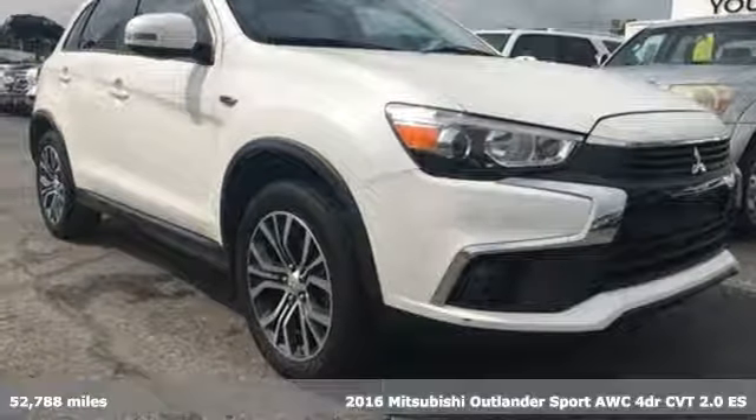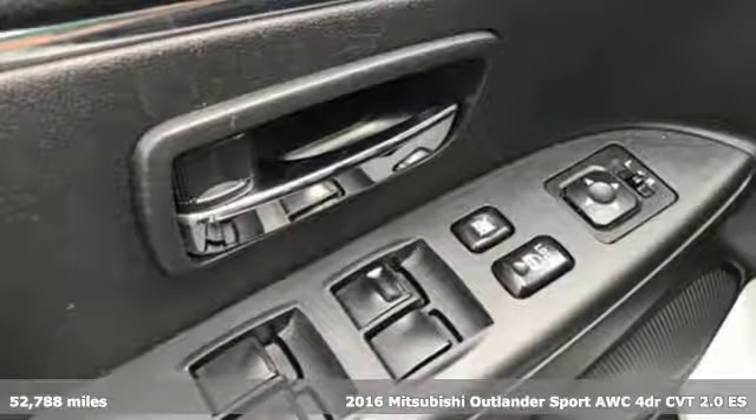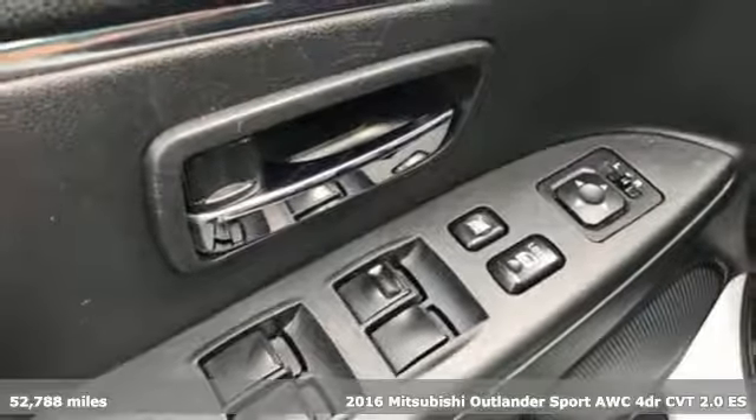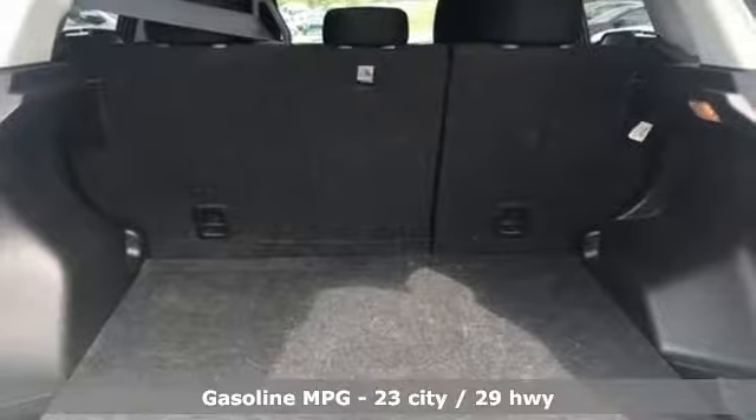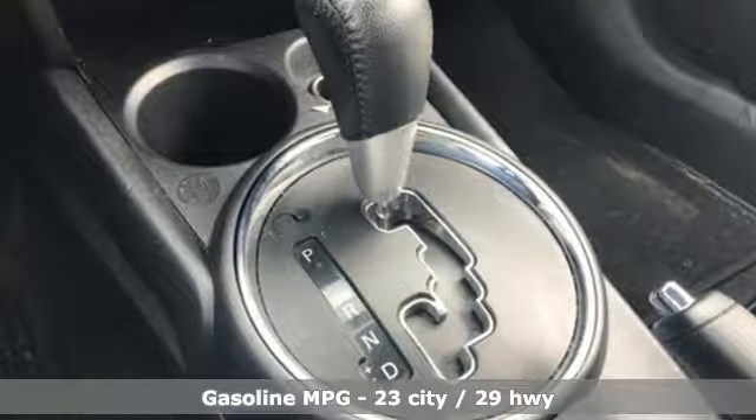Here's a 2016 Mitsubishi Outlander Sport. You're ready for anything. Your vehicle should be too. With this Outlander Sport, it is. It's equipped for all your driving needs and wants.